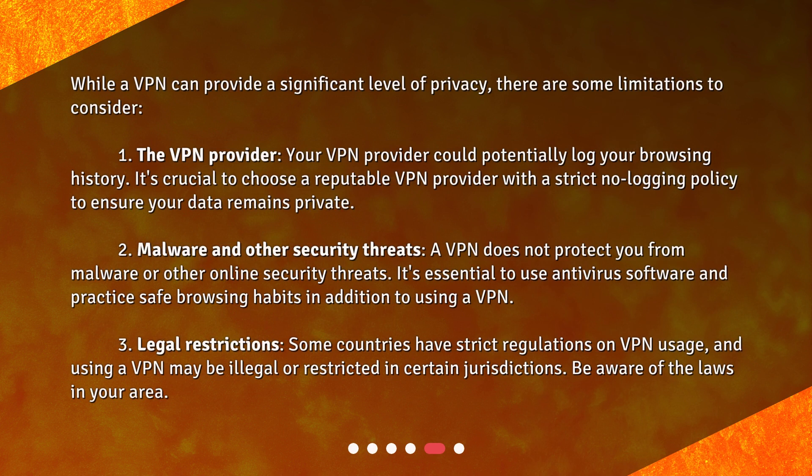While a VPN can provide a significant level of privacy, there are some limitations to consider.